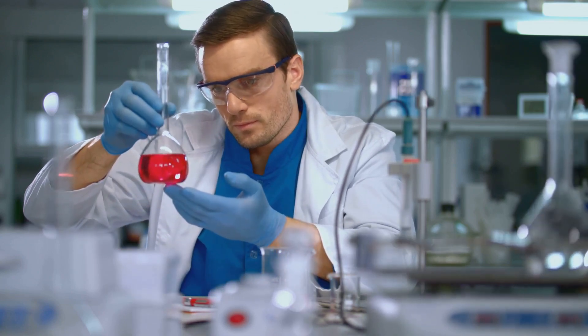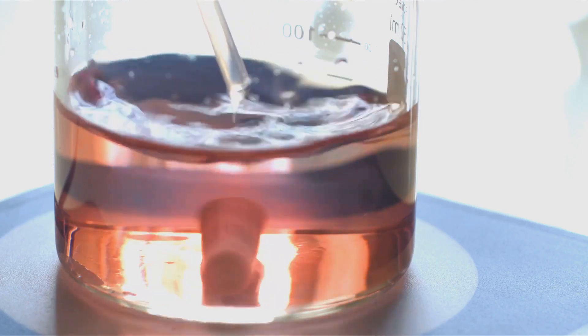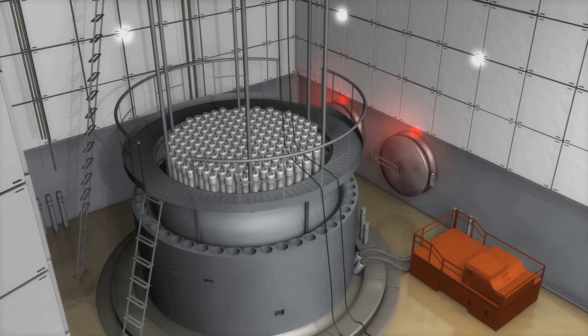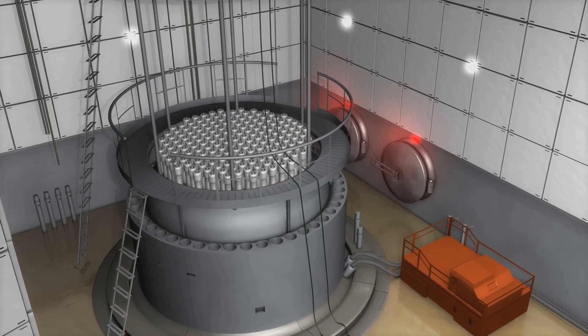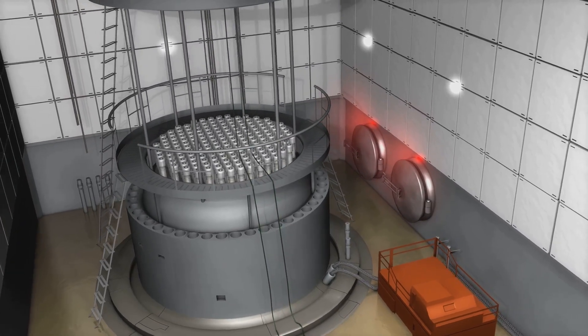This transformation is crucial. Uranium hexafluoride, or UF-6, holds the key to unlocking the enormous energy potential of uranium. It's the raw material that, once enriched, will fuel the nuclear fission process — the heart of nuclear power generation.